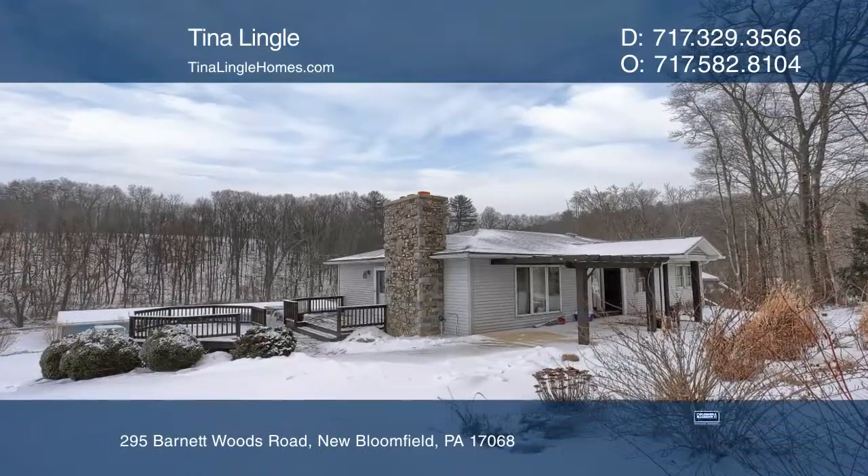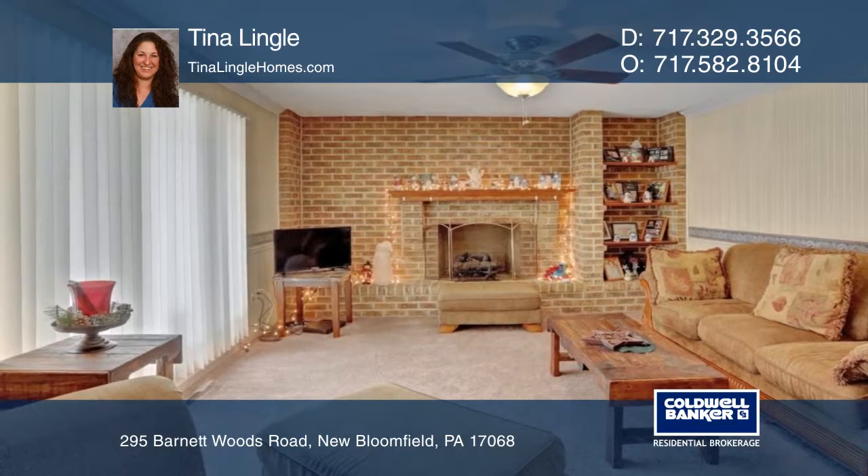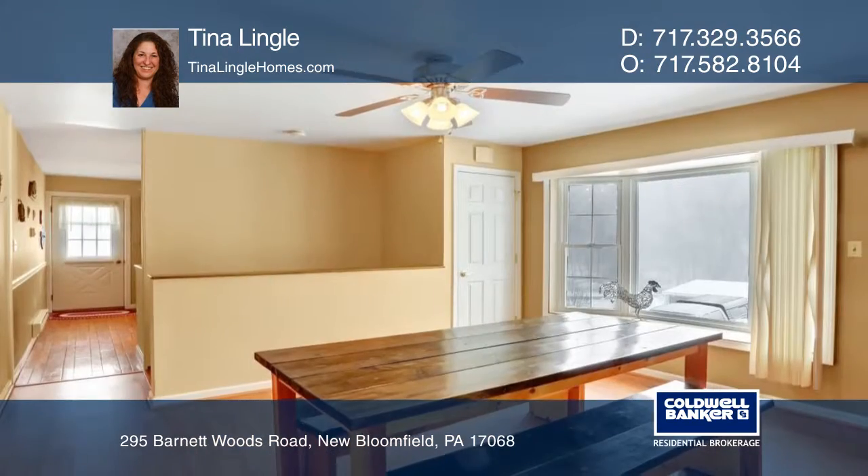The main level of this Raised Ranch Home features three bedrooms, a dining room, kitchen, living room, full bath, and laundry room.